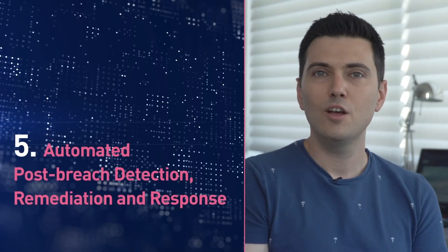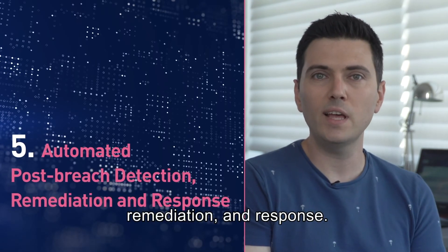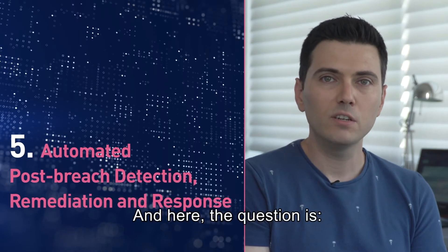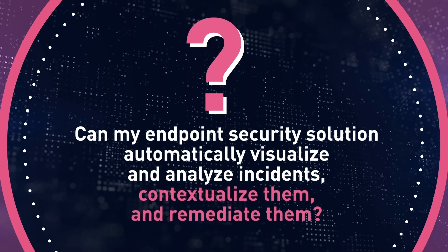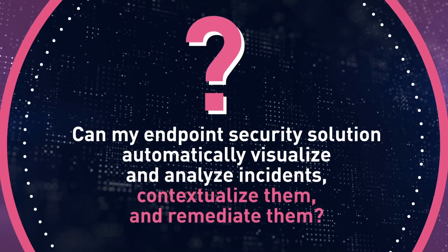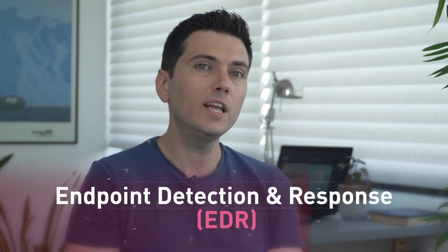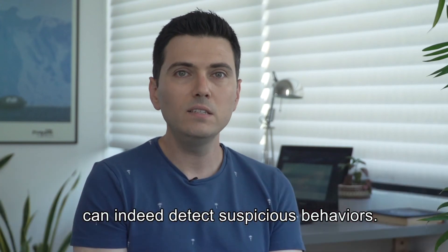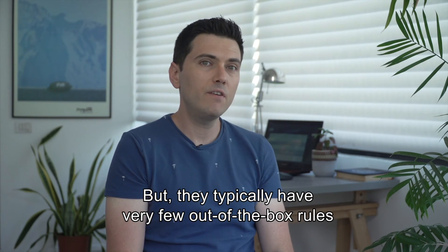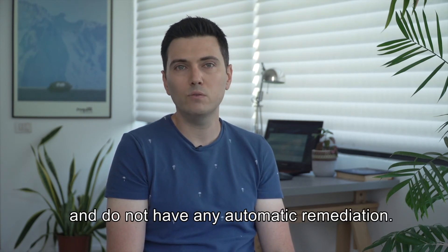The fifth and final must-have is automated post-breach detection, remediation, and response. The question is: can my endpoint security solution automatically visualize and analyze incidents, contextualize them, and remediate them? Traditional endpoint detection and response — EDR — solutions can detect suspicious behavior, but they typically have very few out-of-the-box rules and no automatic remediation.